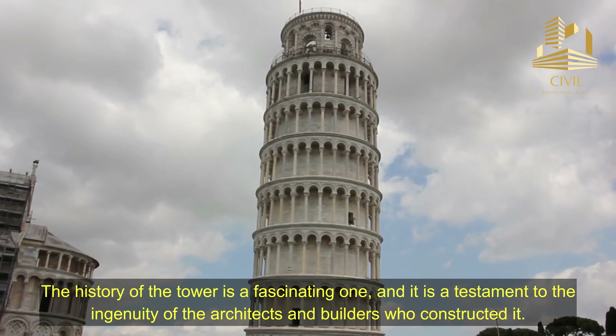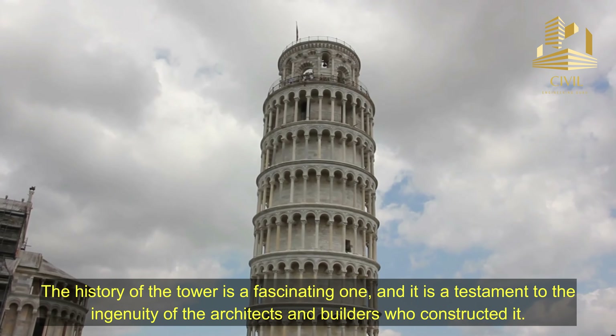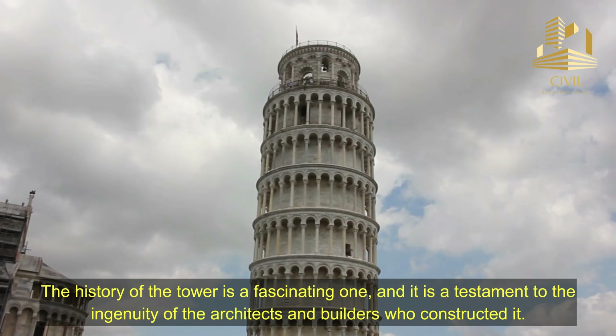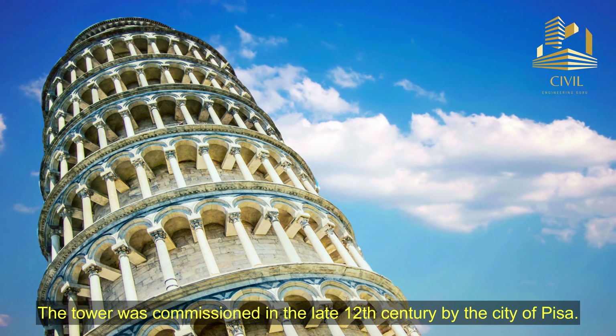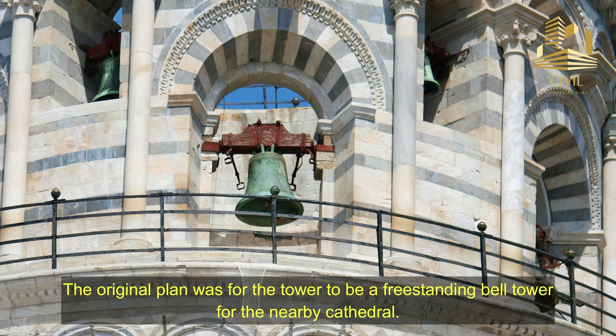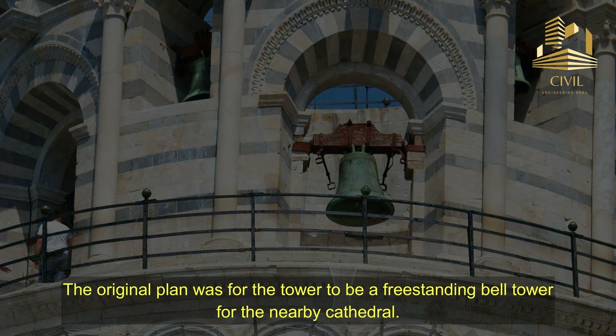The history of the tower is a fascinating one, and it is a testament to the ingenuity of the architects and builders who constructed it. The tower was commissioned in the late 12th century by the city of Pisa. The original plan was for the tower to be a freestanding bell tower for the nearby cathedral.